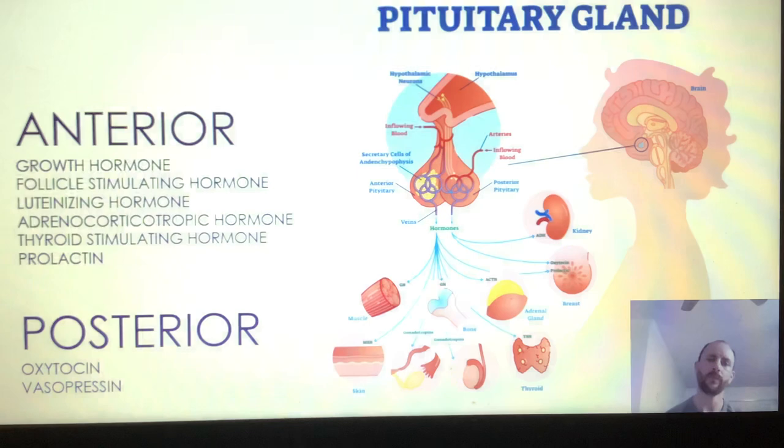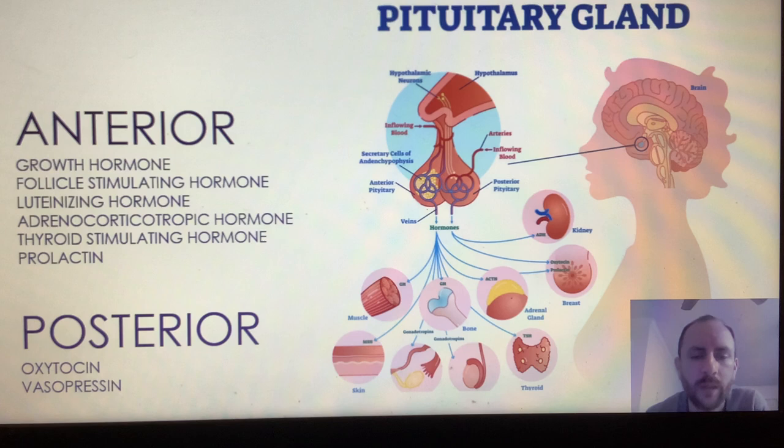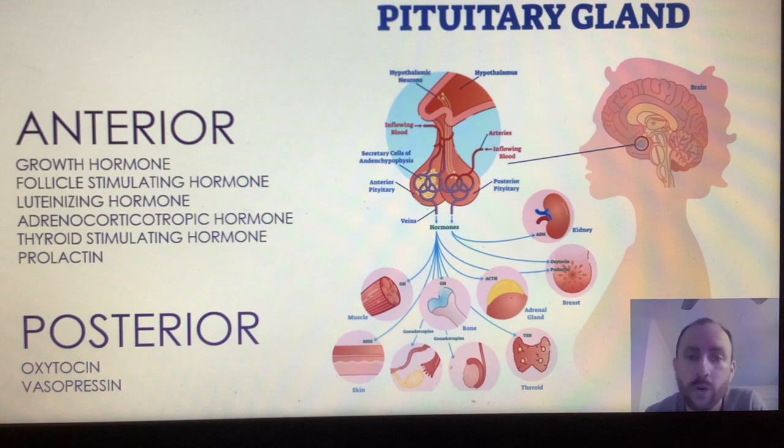This slide will be covering the hormones released by the pituitary gland, both the anterior and the posterior. These glands receive their information from the hypothalamus, which dictates how much hormone will be introduced into the bloodstream. We'll begin with the anterior pituitary gland. First up would be the growth hormone, or GH. Its obvious use is for growth in the body.